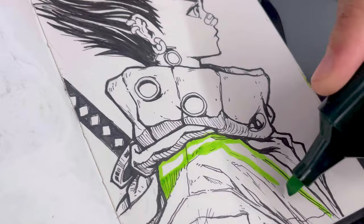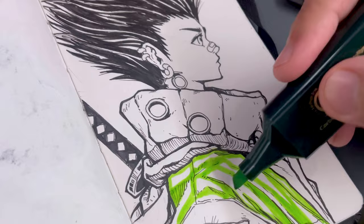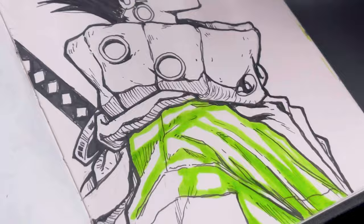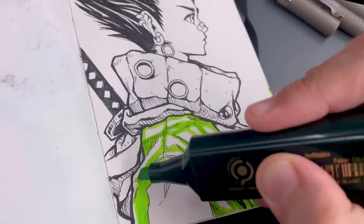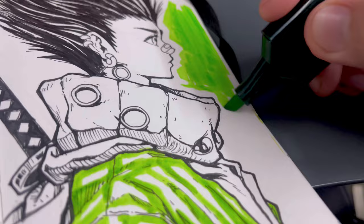The neon green adds a dynamic energy to the artwork and elevates the entire composition. Using a single color in this way can create a striking visual impact and give the artwork a unique, cohesive look. I also chose green because it is one of my current favorite colors — and I might do blue on my next sketchbook, probably. I'm still deciding whether it's blue or orange; we'll see.